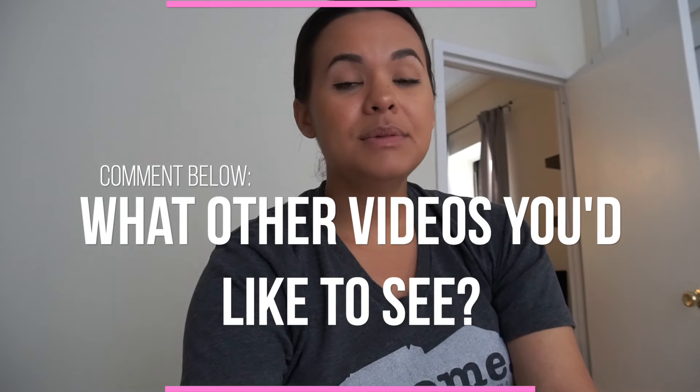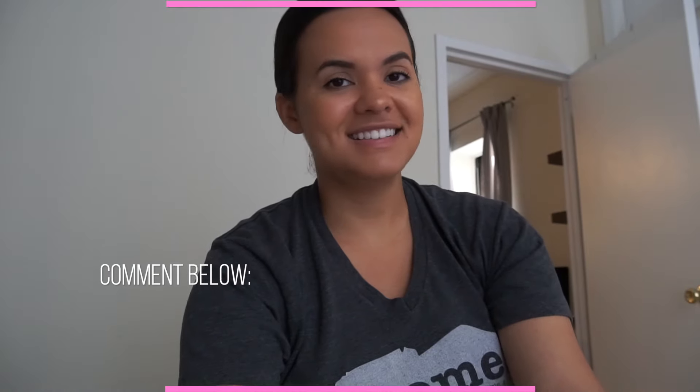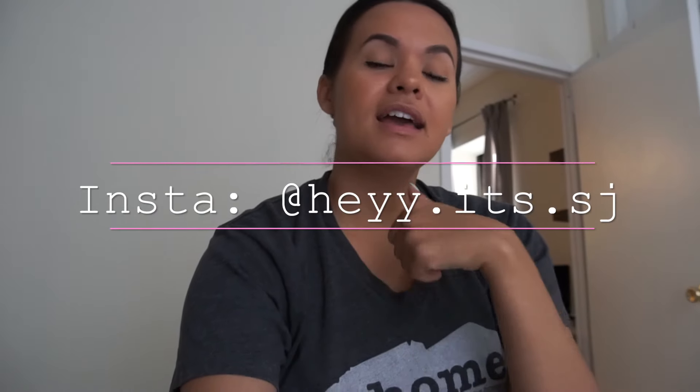Okay guys, so that kind of wraps up my apartment tour — I hope you guys enjoyed this video. Real estate is so expensive in New York so I do pay a lot of money for this apartment even though it's really small. Like I said, it's not decorated quite the way I want it to be yet, but we're getting there. I'll give you guys another video once we get to that point. Please let me know in the comments what you liked and what other videos you're excited to see while I'm in New York. Don't forget to check out my social media, give this video a thumbs up, and I'll talk to you guys later — bye!